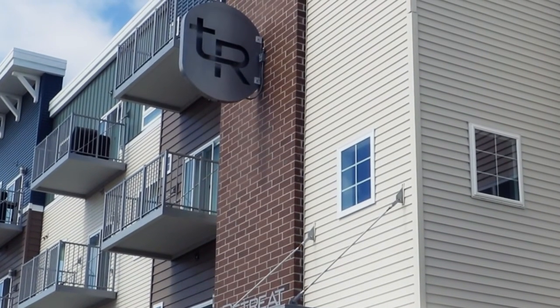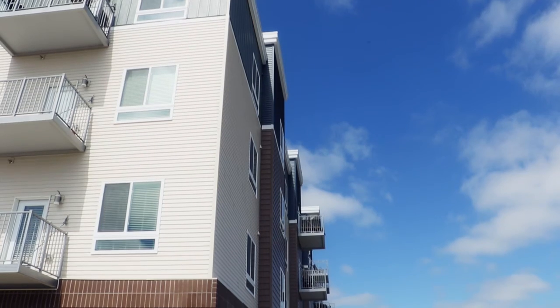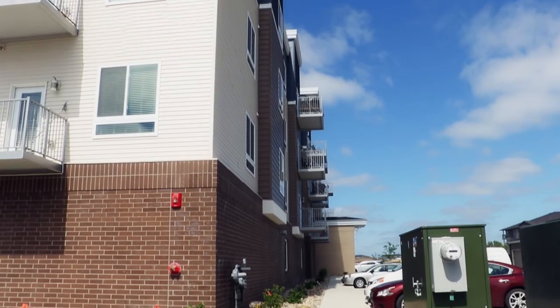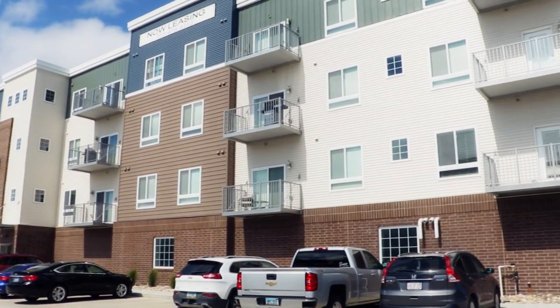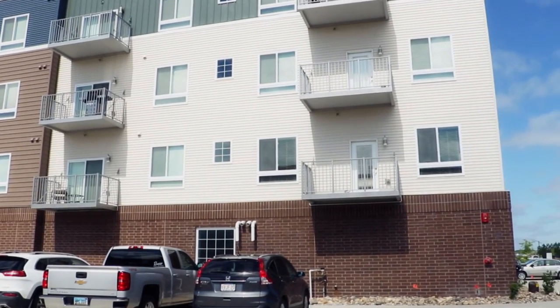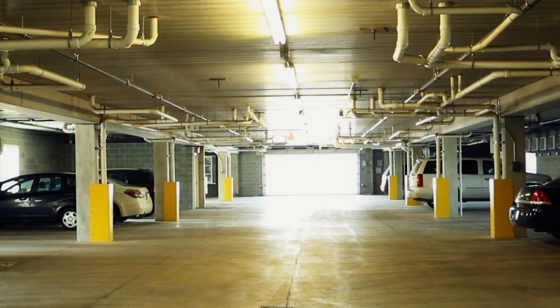Overall it solved a lot of design headaches for us. We're already under construction on a second building like this right next door, and there are another five planned for this site using the same Mitsubishi system. It's far exceeded our expectations of what we thought it would do — this building is outperforming every property we own from a cost-per-unit standpoint. When the owner comes to us and says there's over 50% savings on cost per apartment to heat, that's your aha moment. Satisfaction is 100%. We wouldn't do anything else.